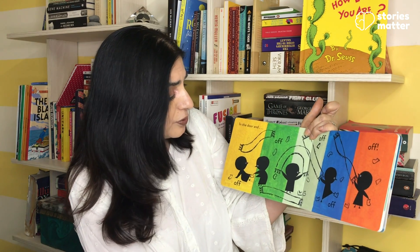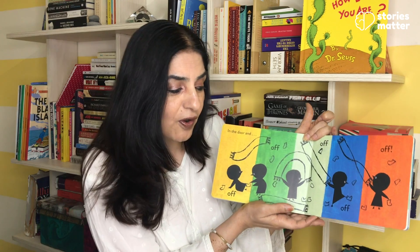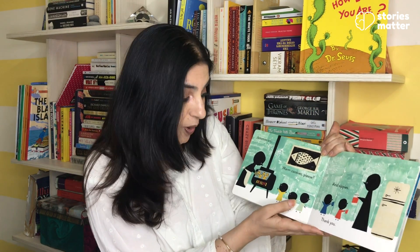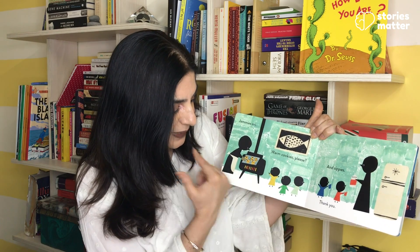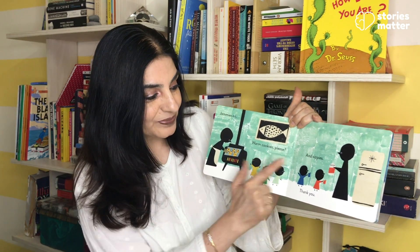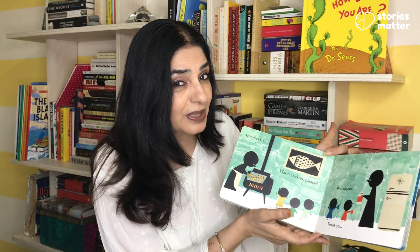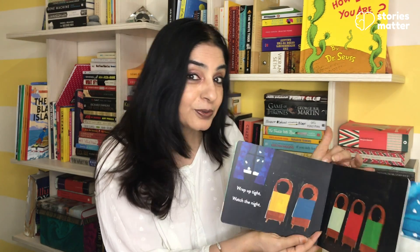In the door, and off, off, off, off, off, off. Jammies on. Warm cookies, please. She's warming cookies in the oven, and sickies. Thank you. Mama is giving them warm drinks and warm cookies.